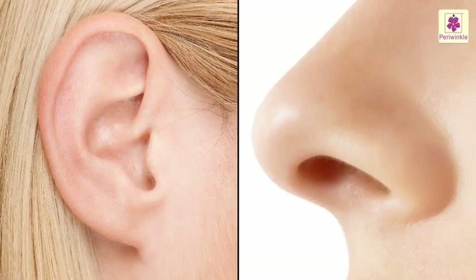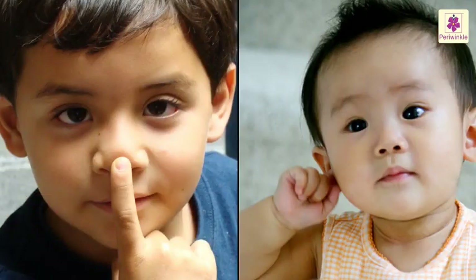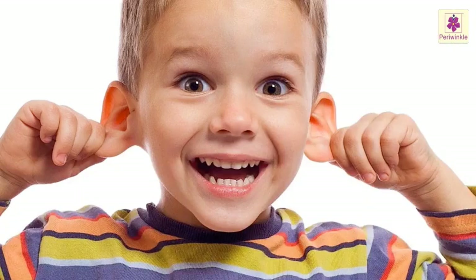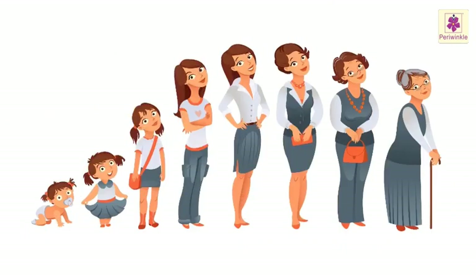The muscles in our body are covered by a layer of skin. There are some parts in our body which are neither hard nor soft. Touch your nose or the ear lobe. These are neither bones nor muscles but are called cartilages. These parts tend to be a little flexible.